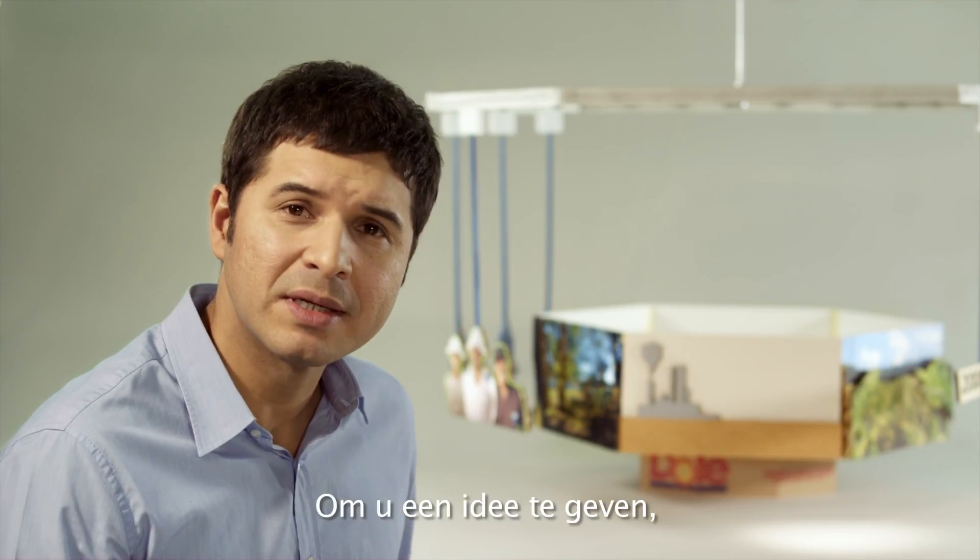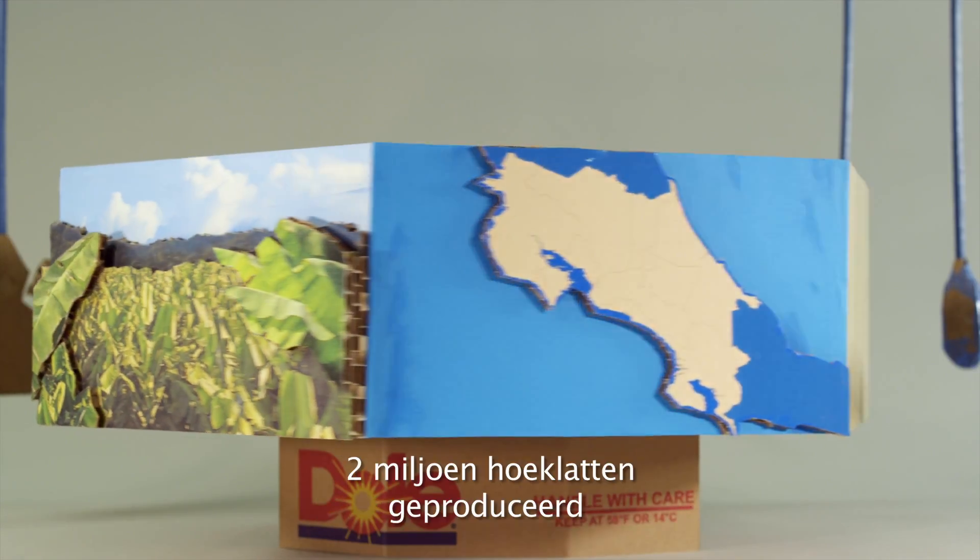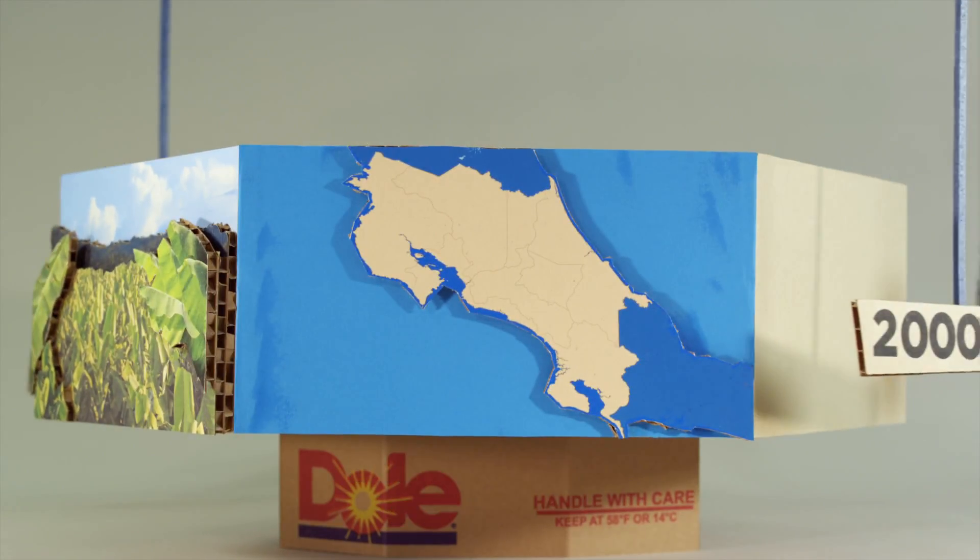To give you an idea, in 2010, in Costa Rica, we produced almost 2 million corniposts with recycled plastic.